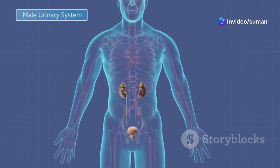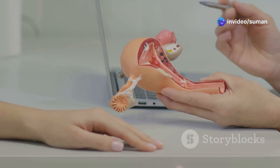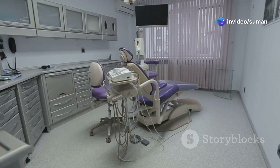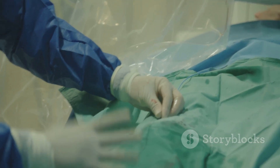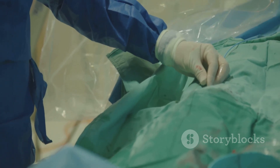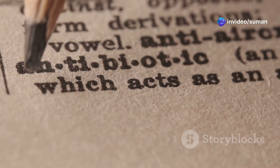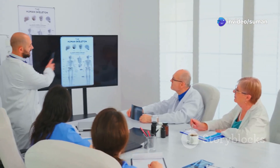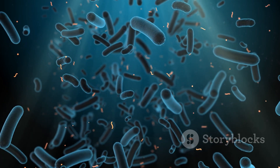Now let's talk UTI types. Uncomplicated UTIs are usually in healthy women, mainly just the bladder, and there's no weird anatomy or instruments involved. But if you've got catheters, kidney stones, diabetes, pregnancy, or a neurodisorder, that's complicated — the infection can climb up to the kidneys, and it's harder to treat. NCLEX tip: uncomplicated usually means cystitis. Complicated? Watch for resistance and recurrence.